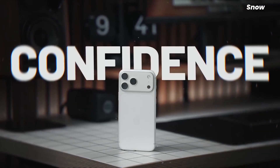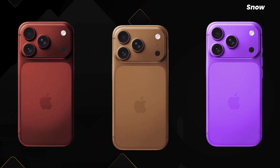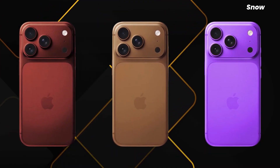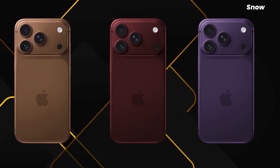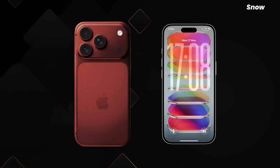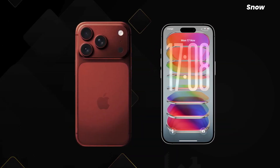Add Apple's own C2 modem into the mix, tighter hardware integration, and projections of 250 million iPhone shipments in 2026 during a shrinking smartphone market, and this starts looking less like optimism and more like controlled arrogance.